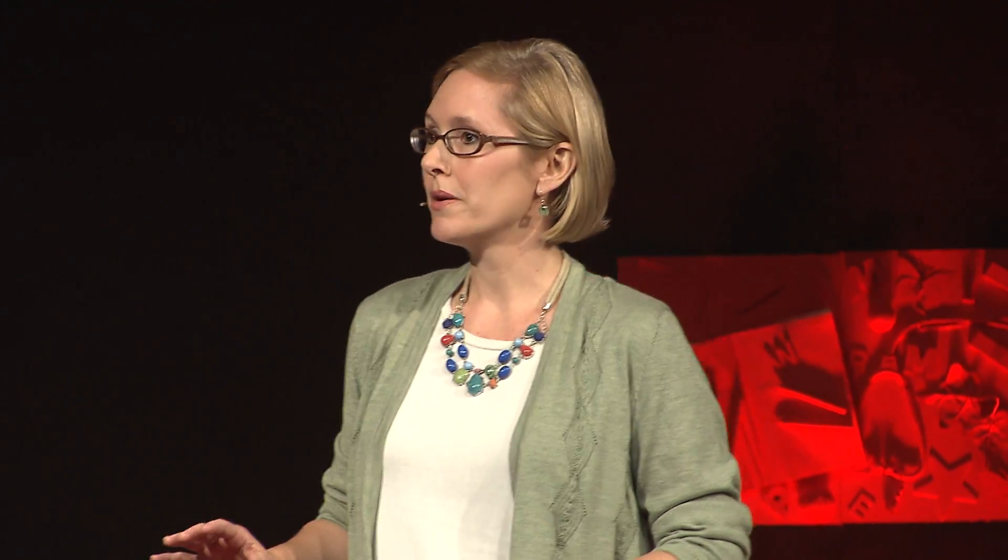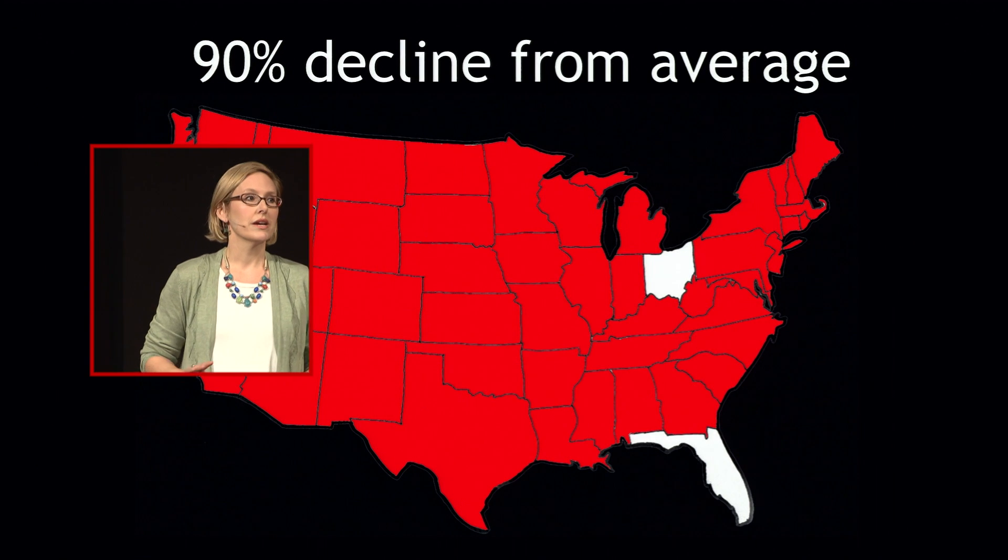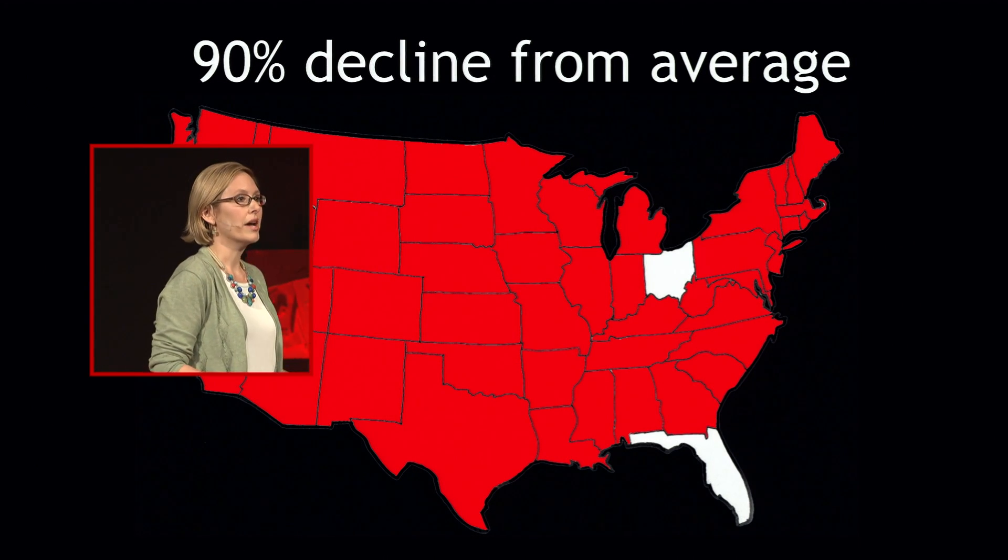Like these other migrations, monarch migration is declining too. In fact, the last three consecutive years have been the lowest numbers of monarchs ever recorded in Mexico — so low that scientists estimate that migratory monarchs have declined by 90%. If monarchs were people, this would be like losing every person living in the United States, except for those in Ohio and Florida.